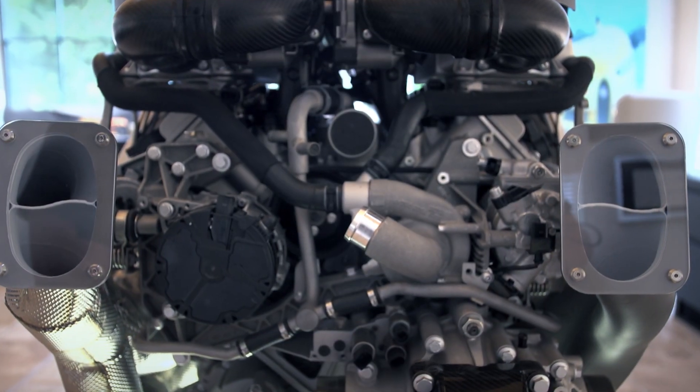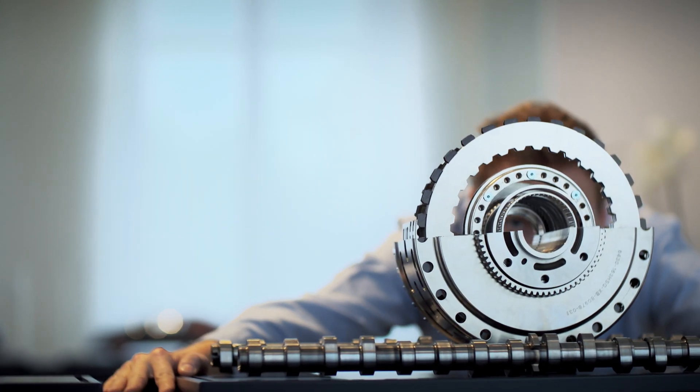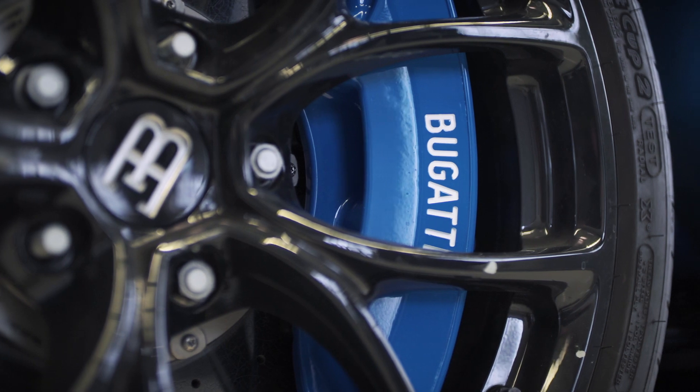I could see the car for real, and this was a great help for me to develop the project, because you don't see everything in pictures. There I could actually feel the curves, see how the car really looked, and this was a great boost for me to recreate the best model ever in Technic.